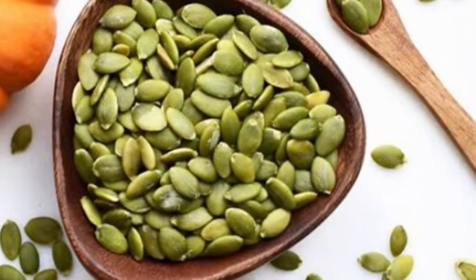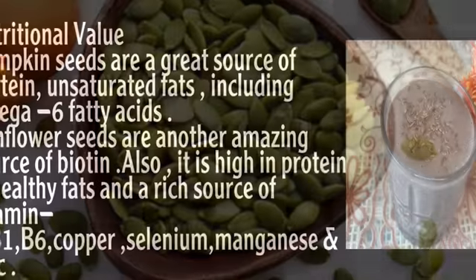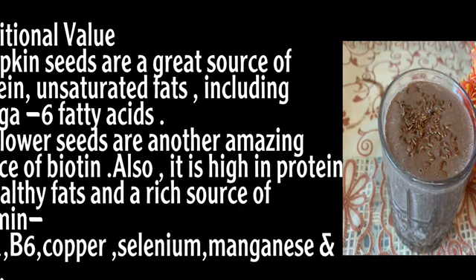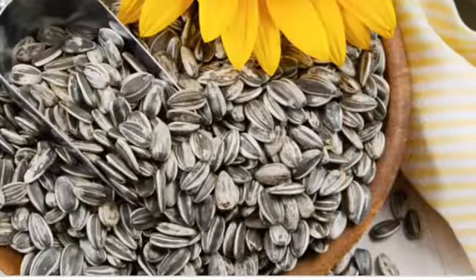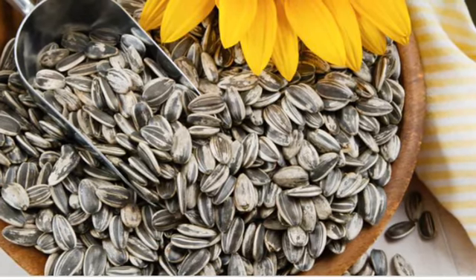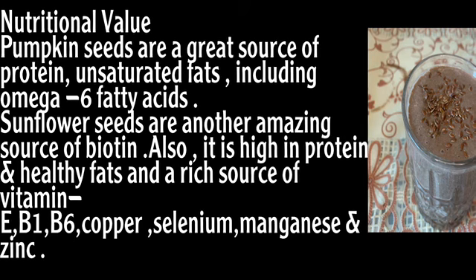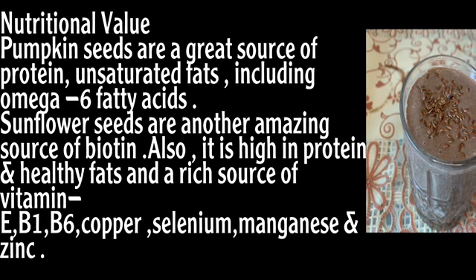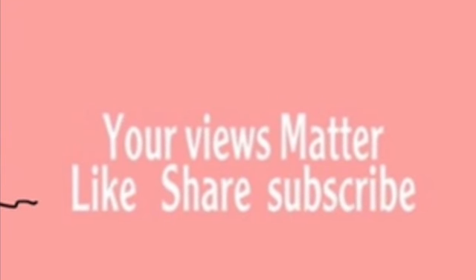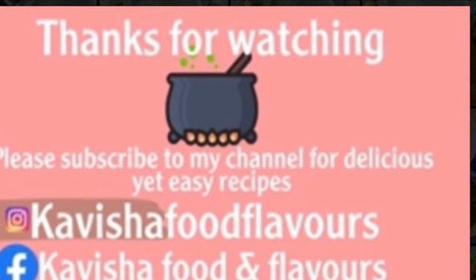I have used sunflower seeds and pumpkin seeds. Sunflower seeds are an amazing source of protein and a good source of fatty acids. Sunflower seeds also contain unsaturated fats including omega-3 fatty acids. You must try this recipe, and you can tag me on Instagram if you try it.